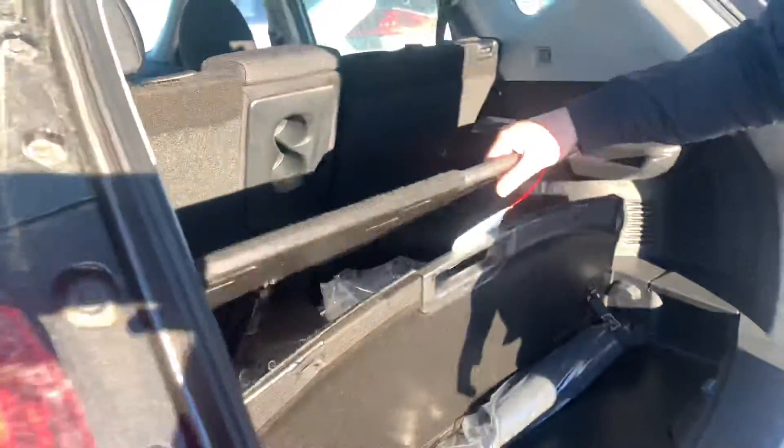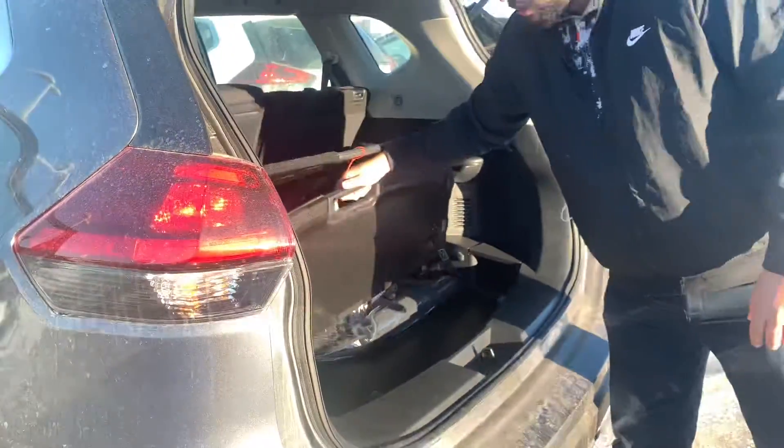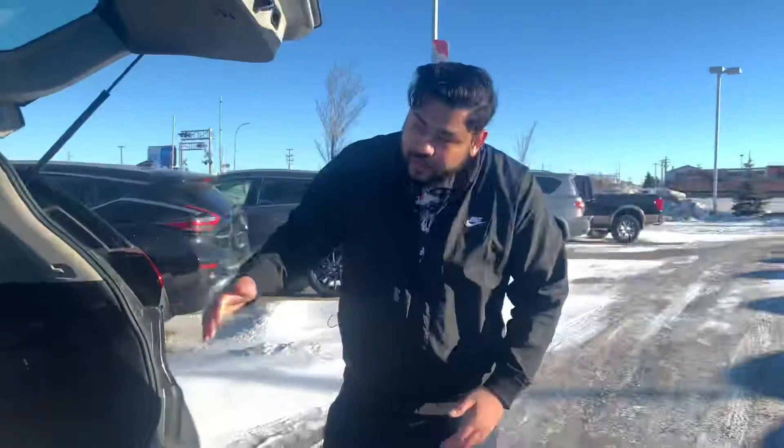Nice big trunk. Of course you do get Nissan's patented divide-and-hide system, which you can adjust in different ways like so.